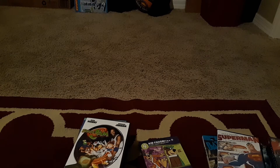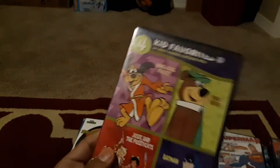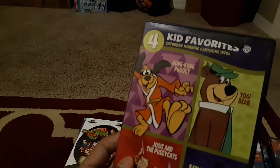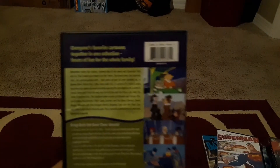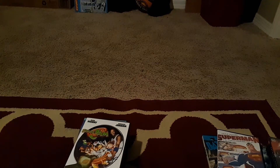This is a Four Kids Saturday Morning Cartoons 1970s DVD featuring Hong Kong Phooey, Yogi Bear, Josie and the Pussycats, and Batman. I remember three of them — I never watched Josie and the Pussycats as a kid. I was born in the 21st century but my dad had a lot of old DVDs, so we watched a lot of classic stuff like DuckTales and Scooby-Doo. We used to watch all the old shows on Boomerang but we don't have it anymore.